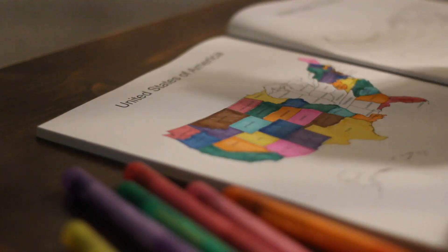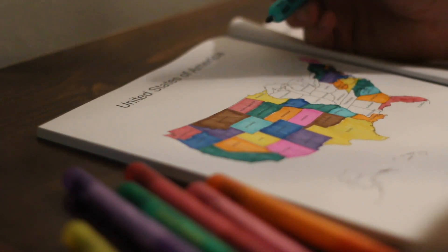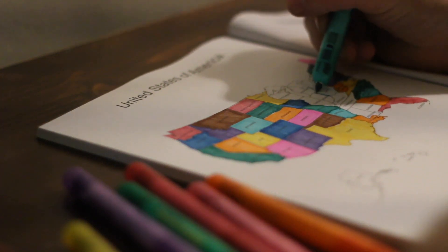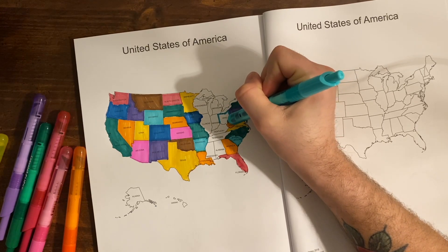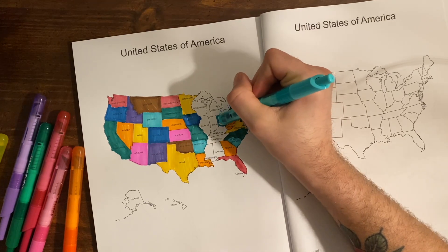Ohio's capital is Columbus, and nearly half of all Americans are within 500 miles of Columbus.